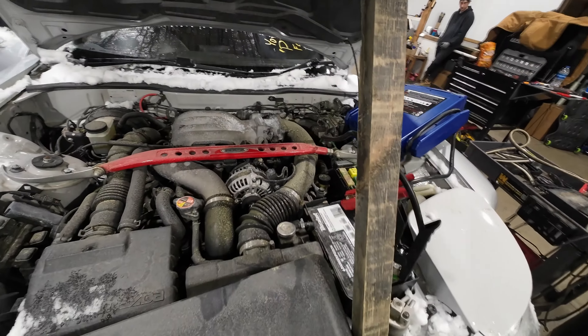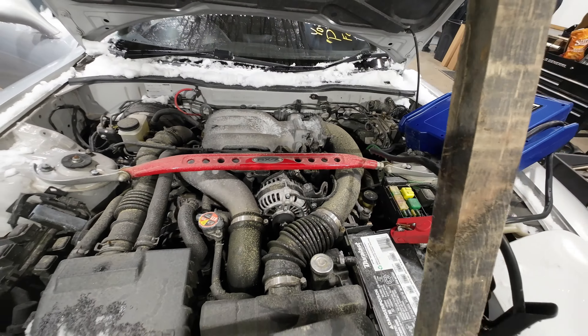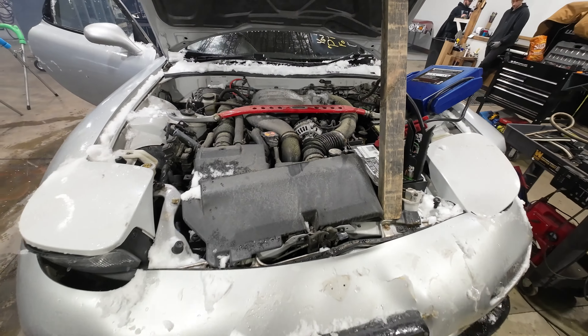There is the rotary under the hood — the piston-less engine. Twin-turbo runs great. We'll get that tested out here in just a second.